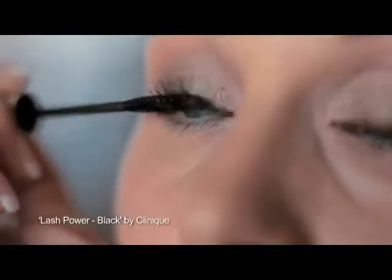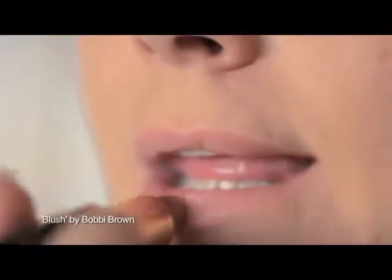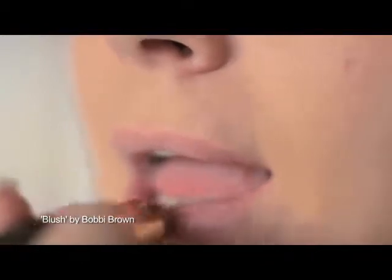It couldn't get any simpler than that. See the difference between the two eyes? That just frames it. Now lashings of mascara. For look one I used blusher, for look two I used bronzer, and for this look I'm going to combine both. I've put some colour into my cheeks and because I've got quite a lot of colour in my eyes and skin, I'm just going to go for a really nude lipstick. And that's it.